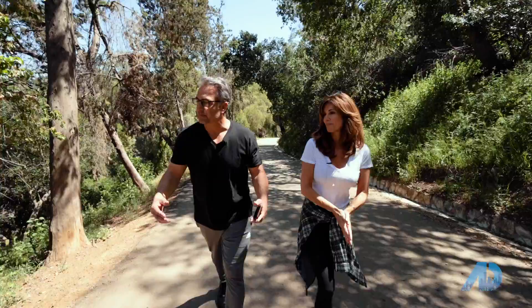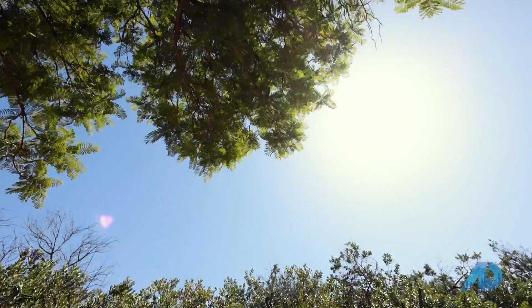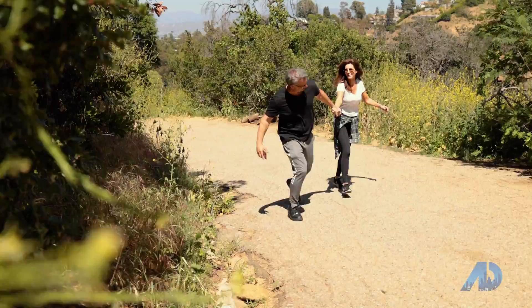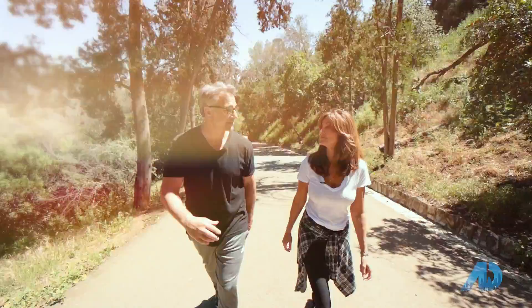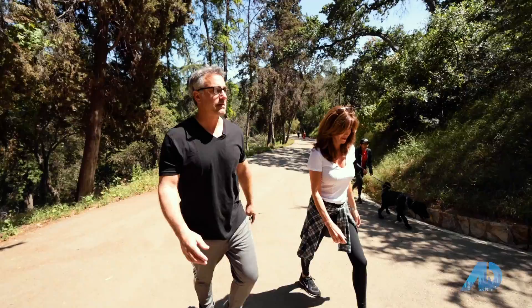Fryman Canyon, right here in the heart of Studio City. It's close to residential neighborhoods and Ventura Boulevard, so it's an easy walk or drive to get a hike in. I love coming here not only for the exercise, but it's just a great community — I see a lot of neighbors, clients that I've bought and sold homes for, people strolling their kids, walking their dogs. There are all different trails and arteries, but if you do the main circular loop, it's about three miles long.